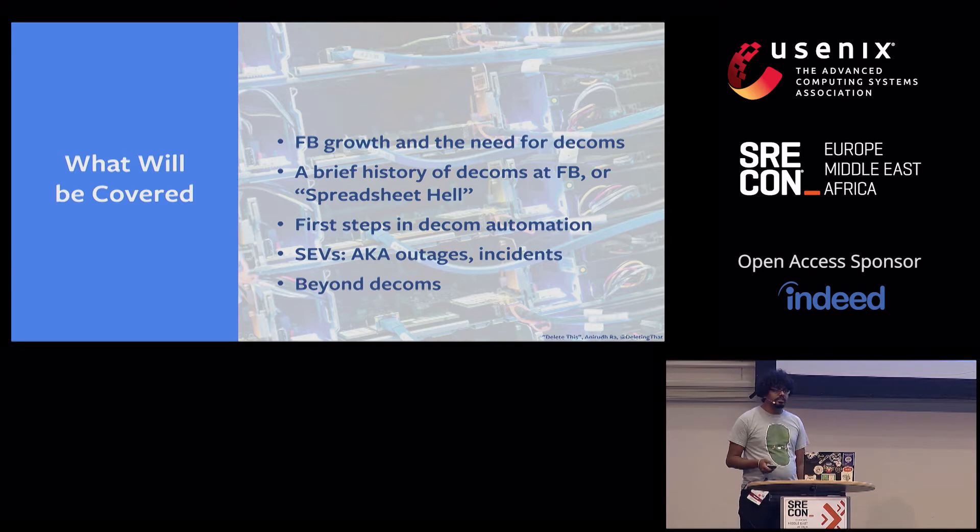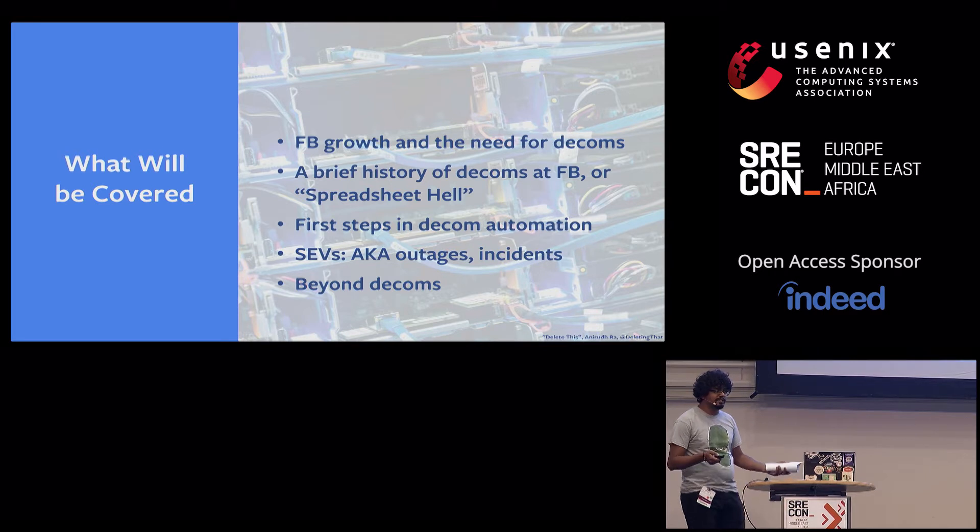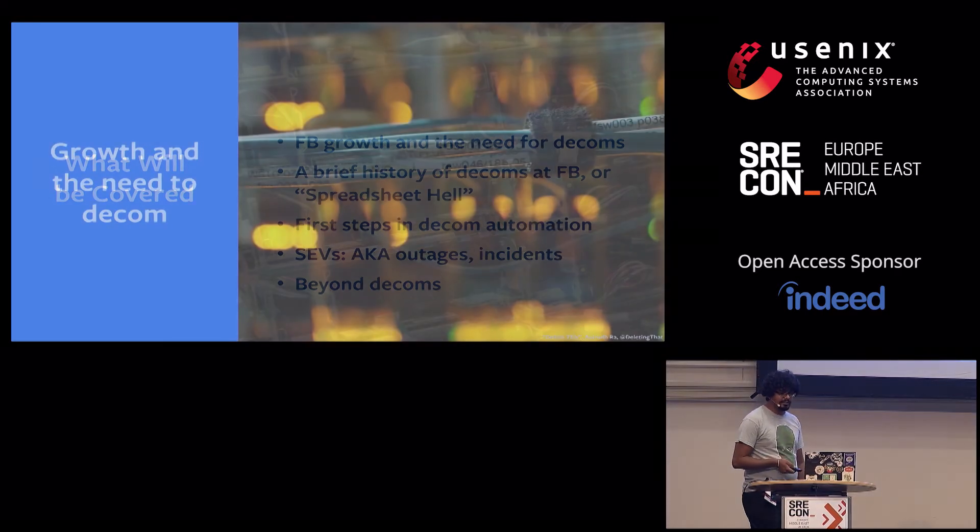We will go over the need for hardware decommissioning, take a quick walk down memory lane and look at how we proceeded to automate it, and finally I'll share our vision for the future in the space. Not as sexy as Oculus, but we're all SREs.